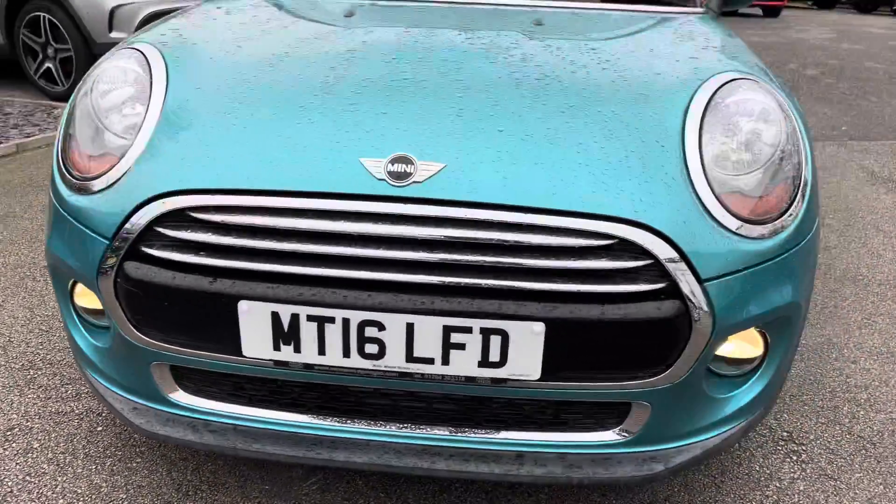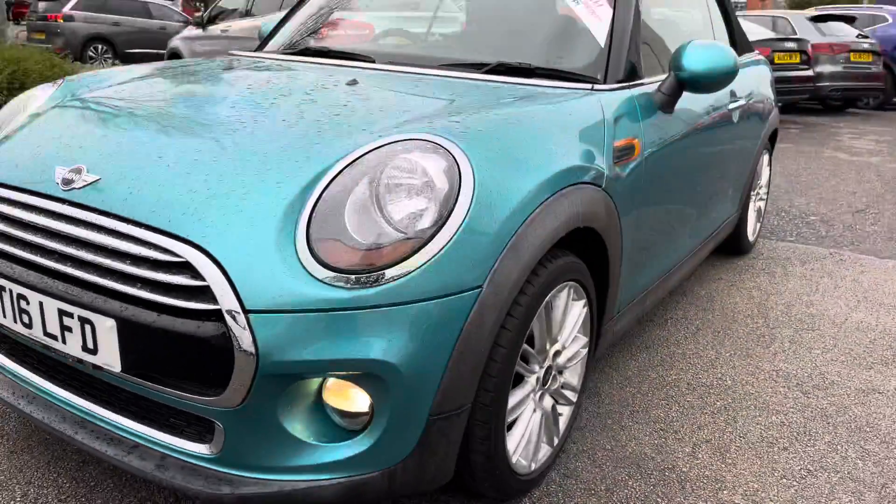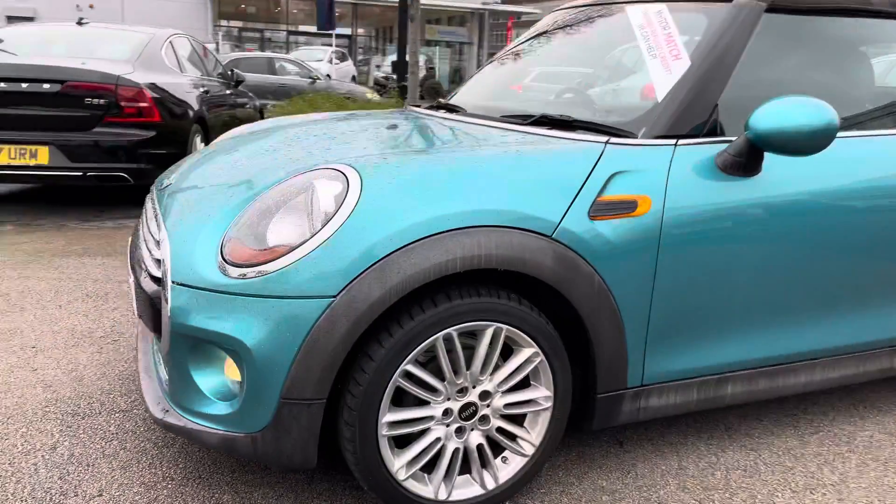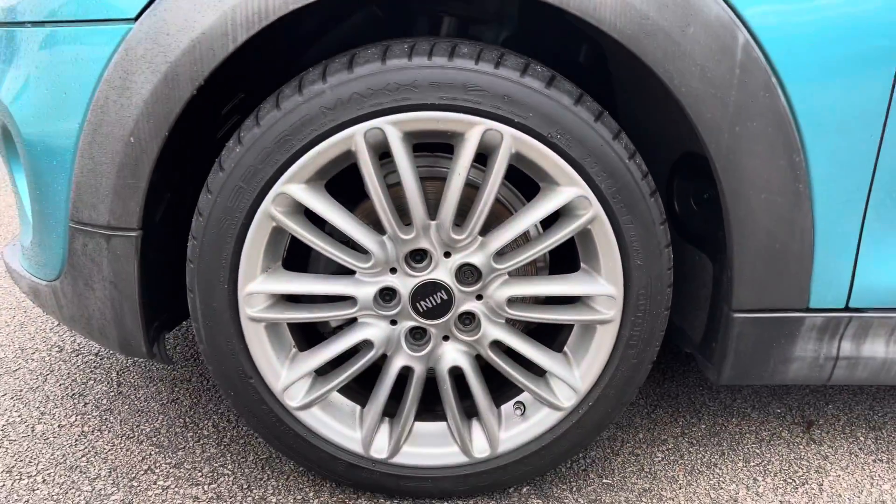Starting at the front, you have your daytime running lights that really complement the vehicle throughout the day. You have very nice chrome detailing surrounding your headlamps and on the front grille as well.